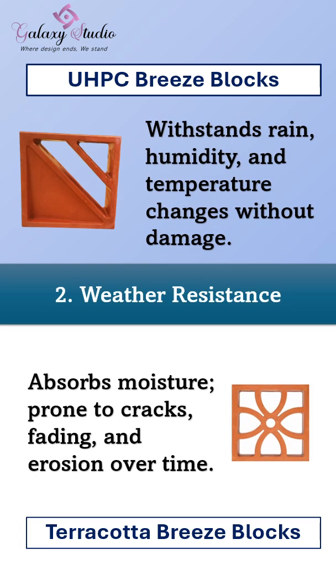Next, weather resistance. Galaxy Studio breeze blocks stand strong against rain, humidity, and temperature changes, with zero damage. Terracotta blocks absorb moisture, making them prone to cracks, fading, and erosion over time.